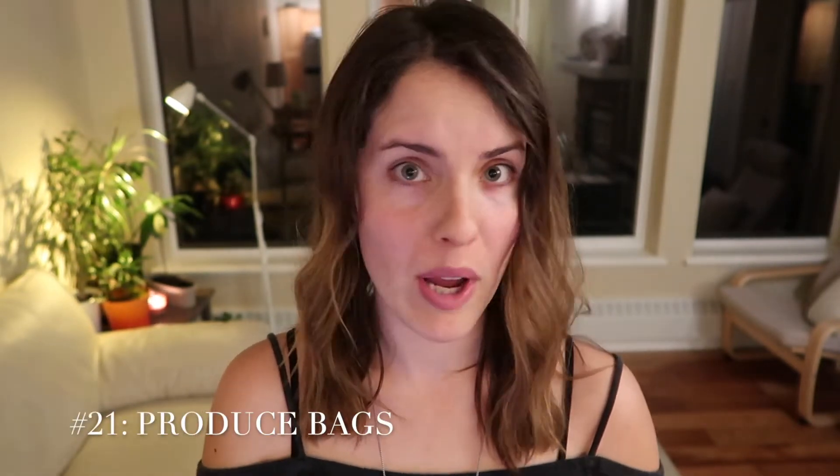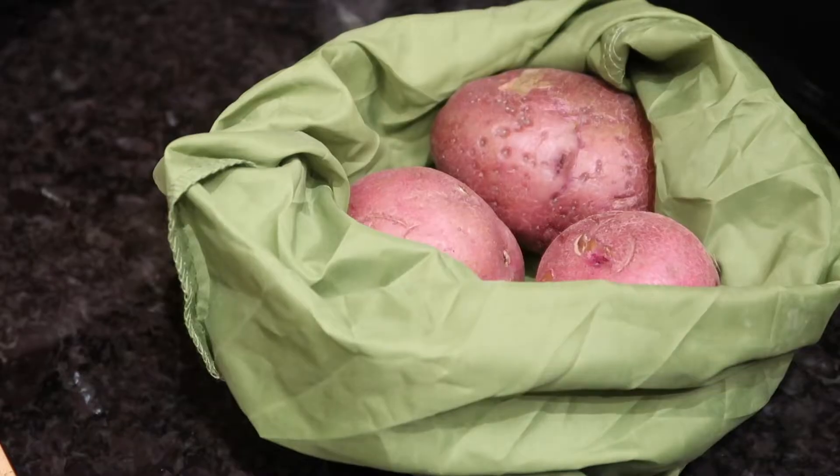Produce bags. We all know that plastic bags kill marine mammals every single year. A lot of people are switching to reusable grocery bags, but a lot of people still use the plastic produce bags they give you in grocery stores. Plastic pieces in the ocean outnumber sea life six to one. So I just use a cloth produce bag instead — it works just fine.